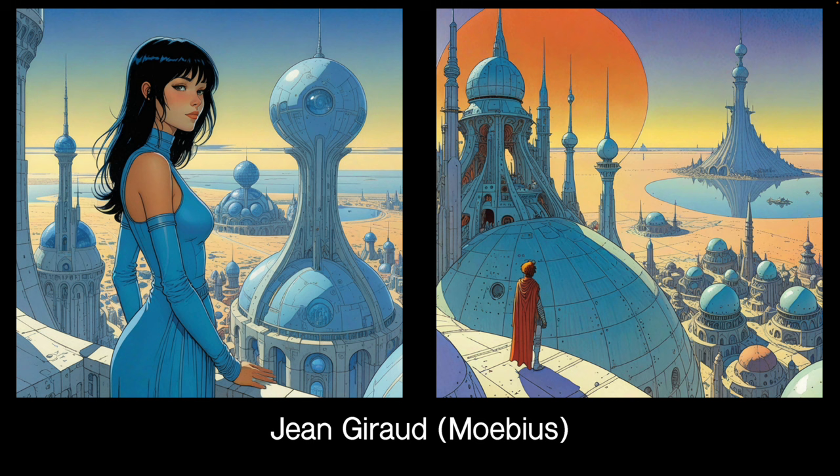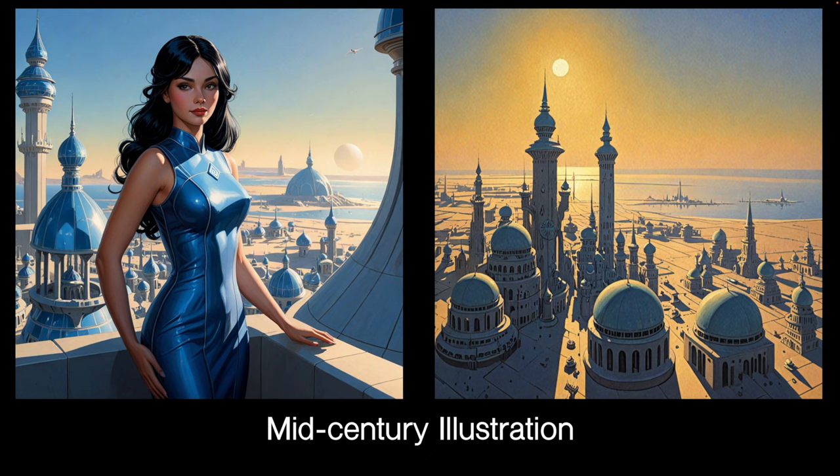This is Moebius, or Jean Giraud — very nice. He only died recently, in 2012 I think. One of the artists who was first in Métal Hurlant in France. And a really great LoRA — really, really lovely. Could do all sorts of things with this. This is a LoRA made from just general illustration from the 40s and 50s, but rather nice. Whoever picked the images has done a good job.